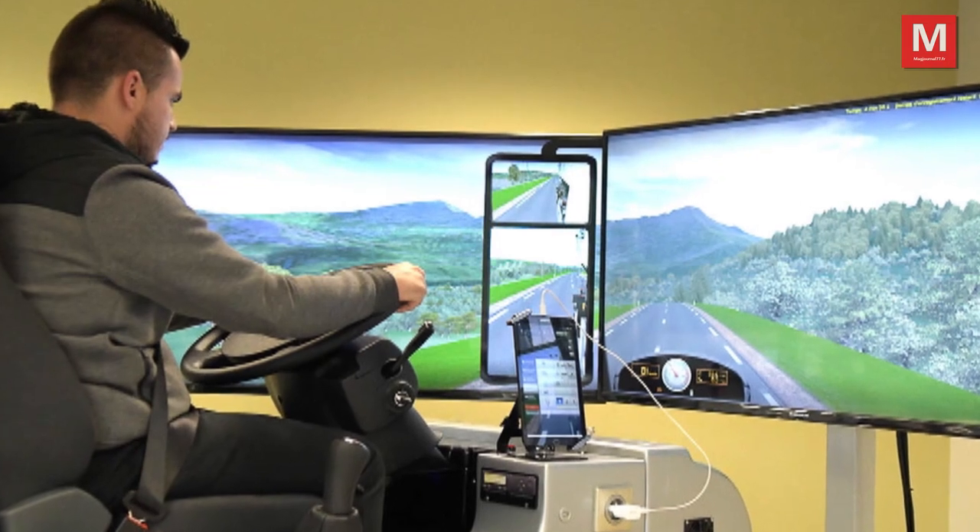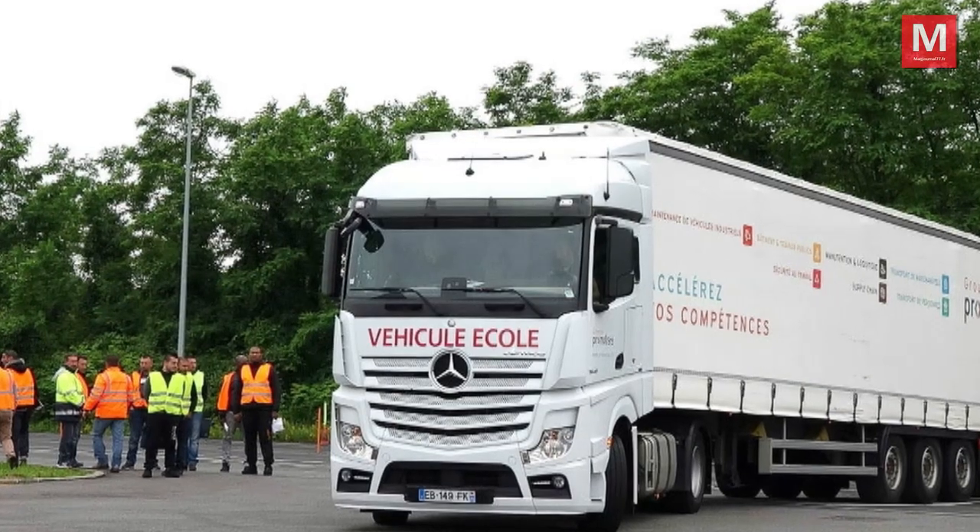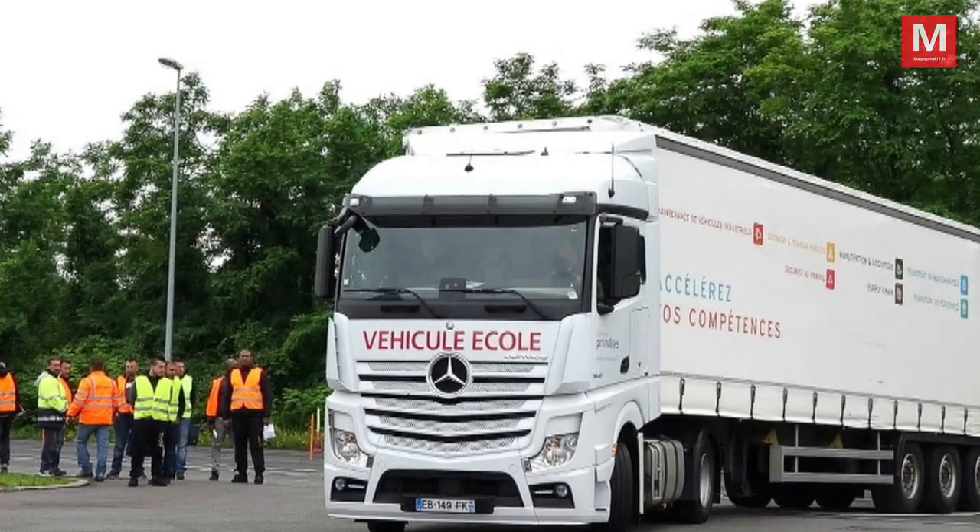Gaël, quel est le but de cette salle informatique ? Cette salle informatique va servir à leur donner des révisions sur tous les cours qu'ils ont déjà faits en théorie et en salle. Et à l'aide du simulateur aussi, de les prendre en conduite, en préparation de prise de gabarit et de prise en main à véhicules lourds.